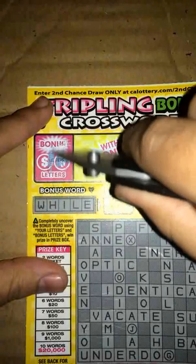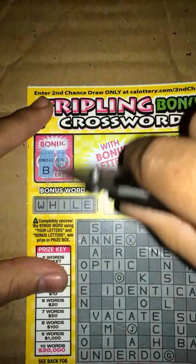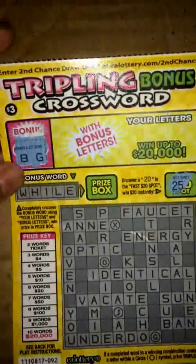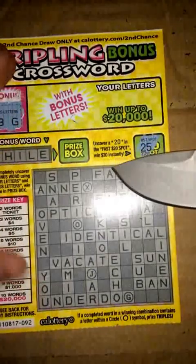Let's go ahead and start by scratching our letters. For our first two we get a B and a G. None of those for the bonus word, so let's go ahead and scratch off on our main puzzle.